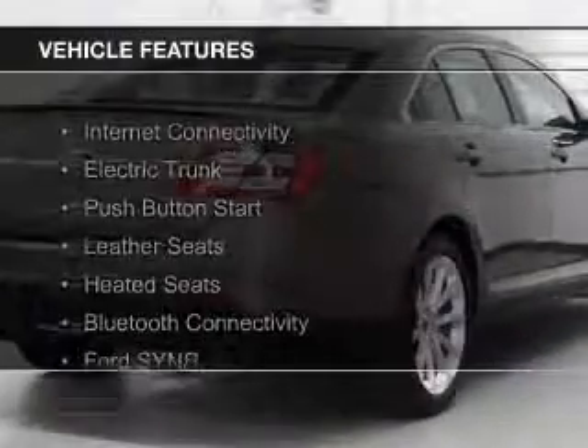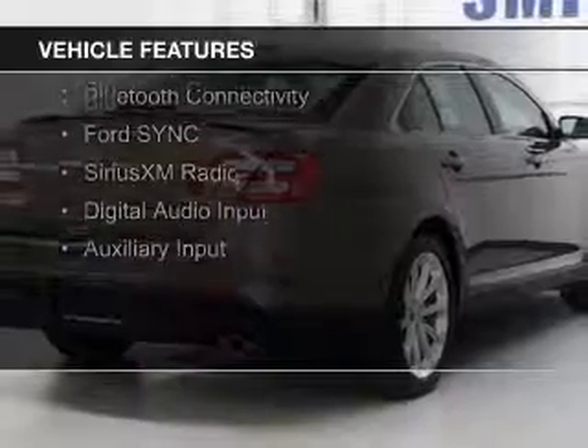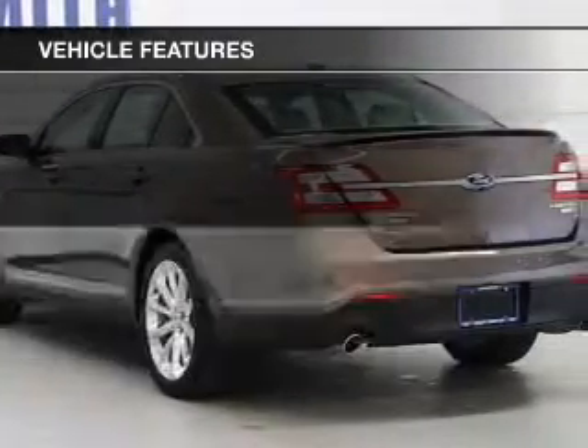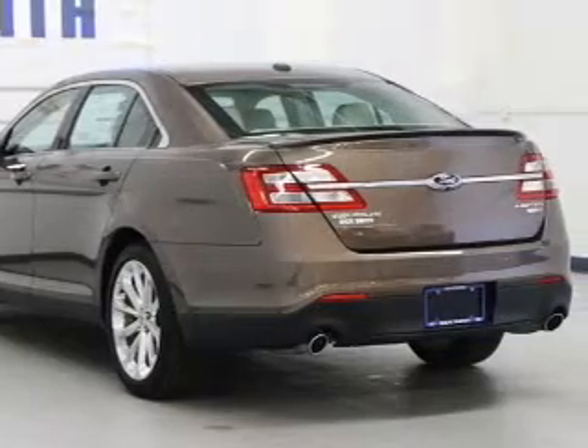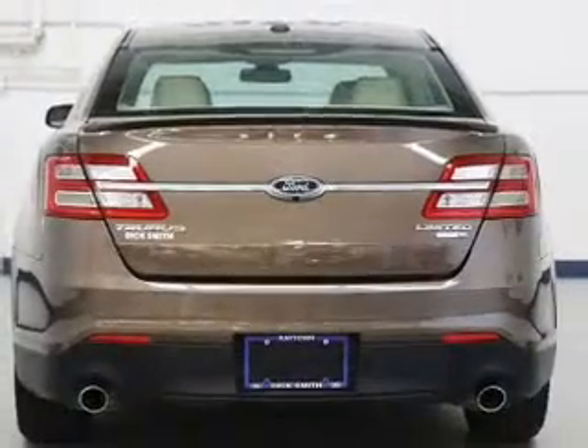The features include internet connectivity, electric trunk, push-button start, leather seats, heated seats, Bluetooth connectivity, Ford Sync, voice activation, Sirius XM satellite radio, digital audio input, and auxiliary input.